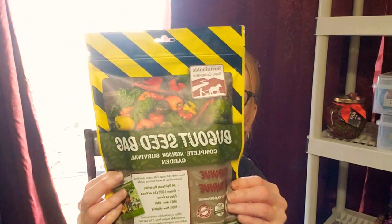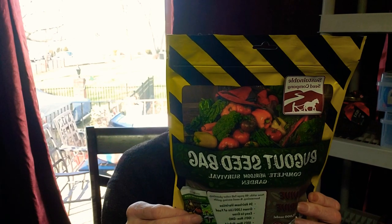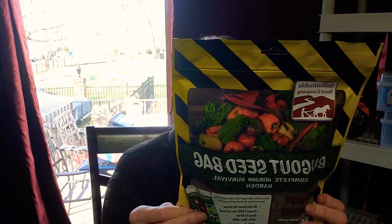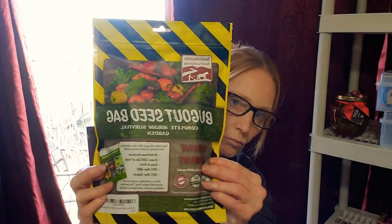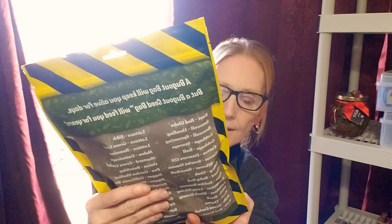I'm not reading all of them out because I did a video on this last year and went over everything that comes in this bag. This one has a five to seven year longevity and you can store it in a cool dry place. Also, what's a little different about this is it comes with a veggie planting guide.